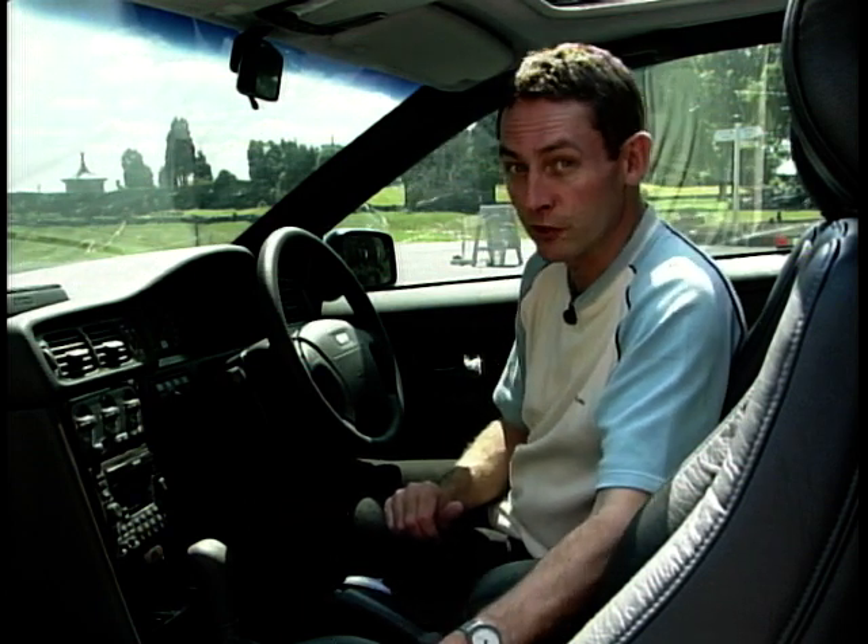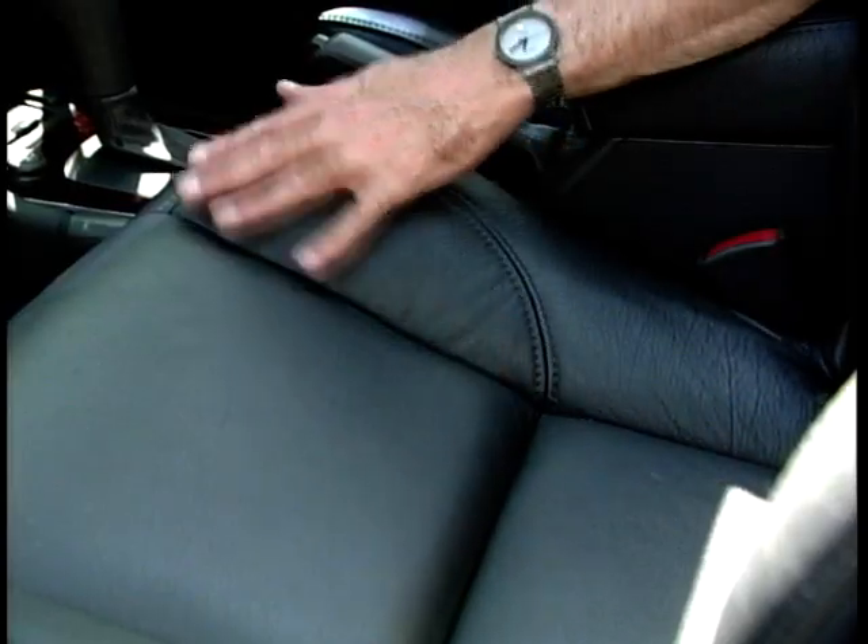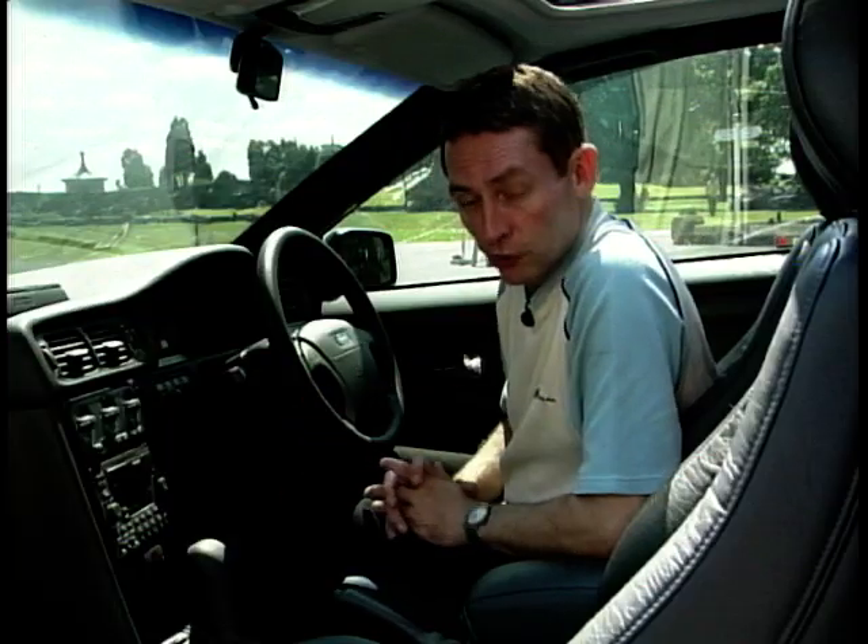Now the seats are glorious — probably the best in class, par excellence. And if you pay a little bit extra, they'll even make them full leather like these are. That's what it looks like outside and in — now let's see what it drives like.